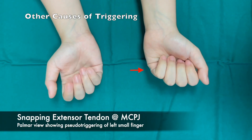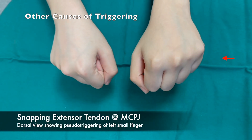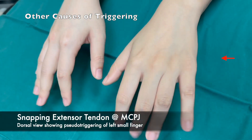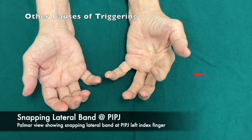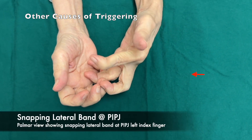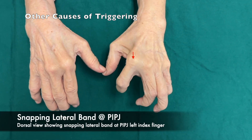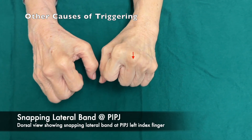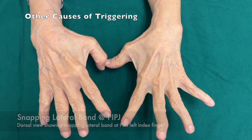Palmar view showing snapping extensor tendon on the dorsum of the metacarpophalangeal joint of the left small finger. Dorsal view showing the same snapping or pseudo-triggering. Palmar view showing snapping lateral band over the proximal interphalangeal joint of the left index finger. Dorsal view showing the snapping or pseudo-triggering of the proximal interphalangeal joint of the left index finger.